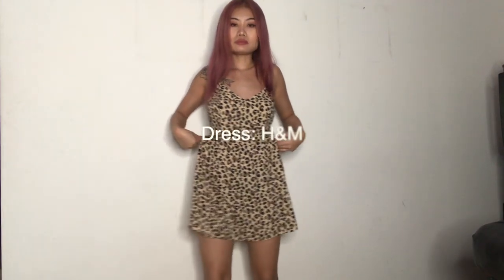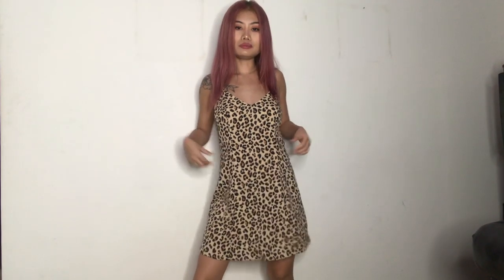I chose a skater dress to style because I feel skater dresses look really good on all types of body structures — healthy, slim, skinny, or plus size. I like to wear my dresses short, so if you're like me you can simply tuck the dress inside your bra.